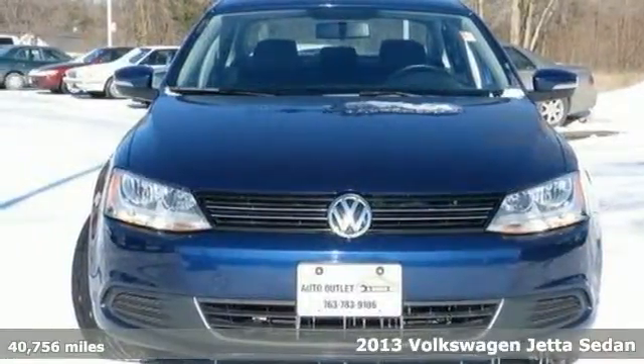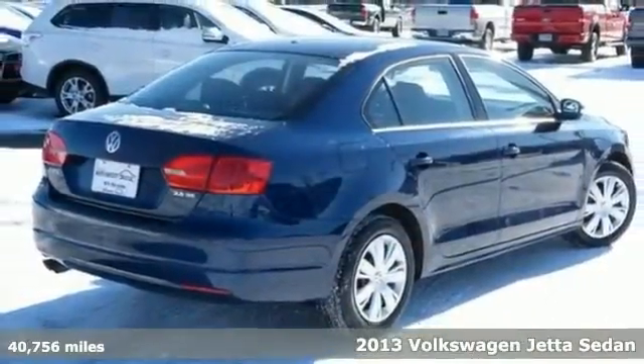You'll love this 2013 Volkswagen Jetta or simply return it. That's our policy.